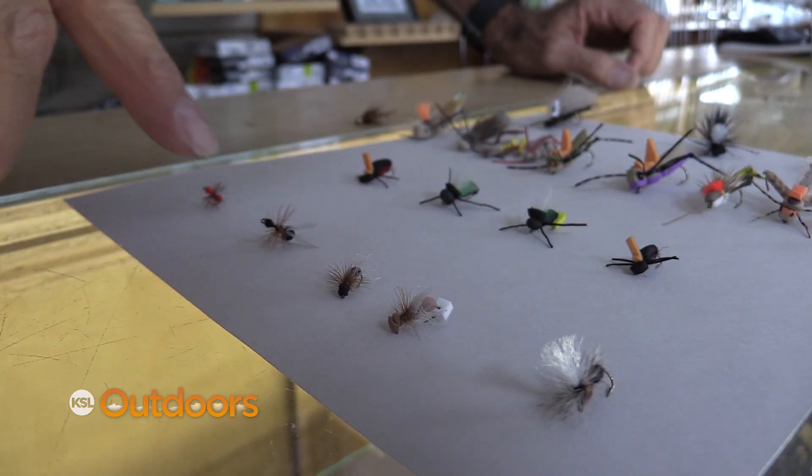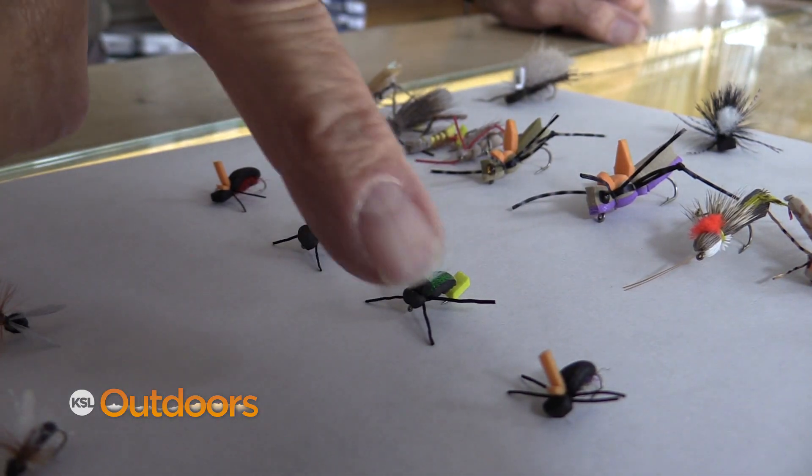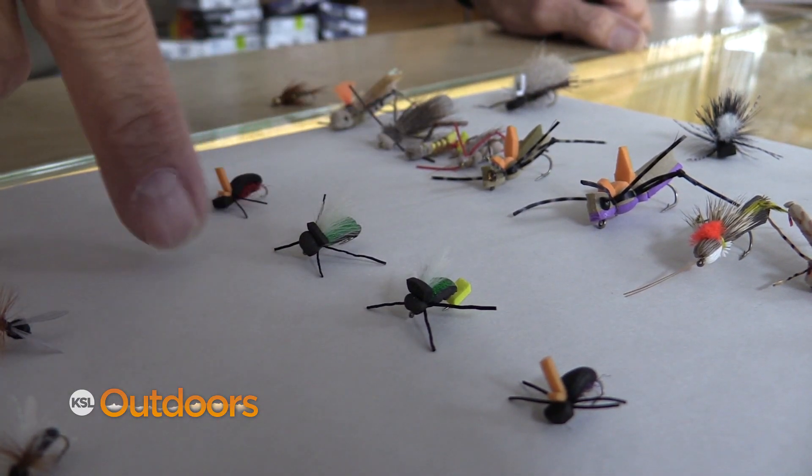Here's a couple of my tricks. First is with the ant — they're a little harder to see, but these can be really good when you have a fish in shallow water that could get spooked by a bigger fly landing on them. This can also be a top secret when there's a hatch and you can't figure it out: throw an ant.